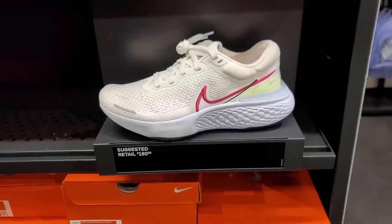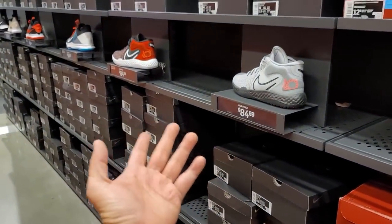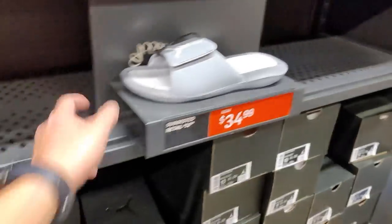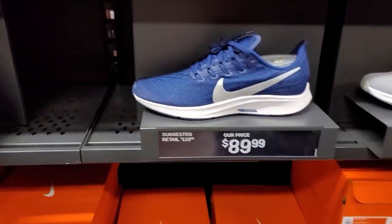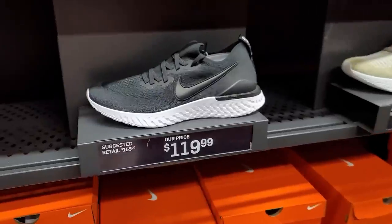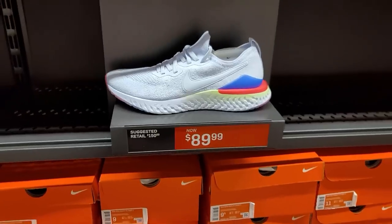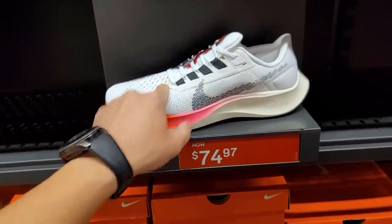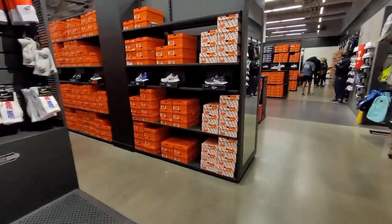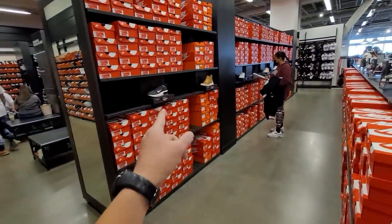Got Invincible Run Flyknits, Witnesses - plenty of those. Got some Trae 5s, 7s or 8s. Soldiers - $100 for those. Some slides, a few of the Hydros at that price. Pegasus 36s, Quest 3s, Epic React Flyknits - second generation. Infinity Run Flyknits, Pegasus 38 - good solid price for those. Dang, that's way more running shoes than I've ever seen here. No real dope Air Maxes or anything - that's the men's section.